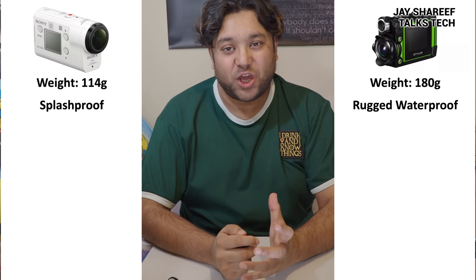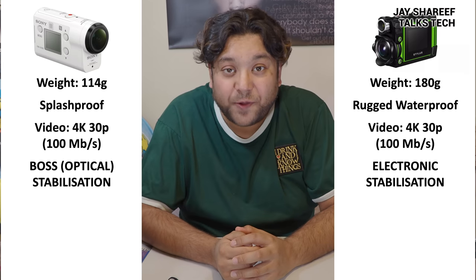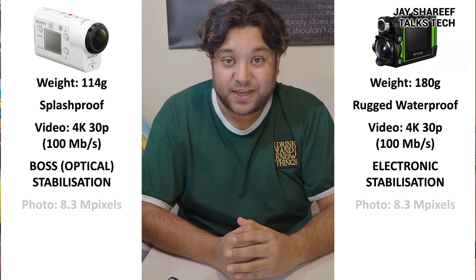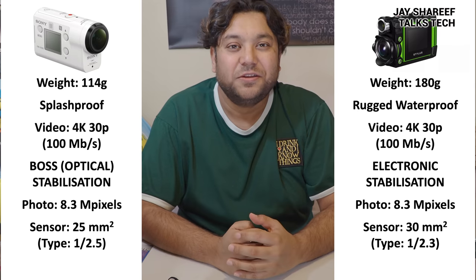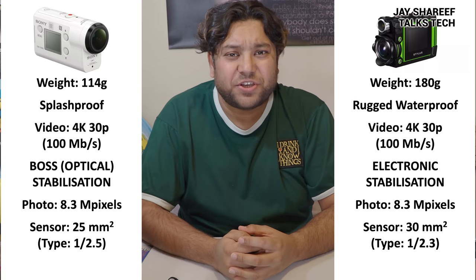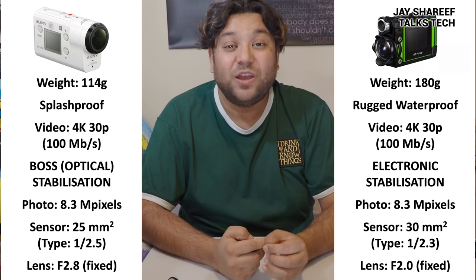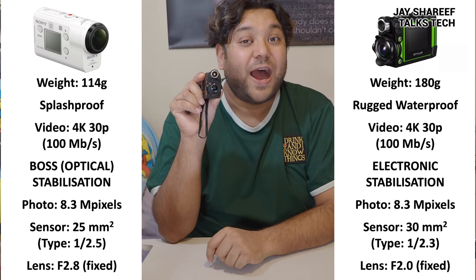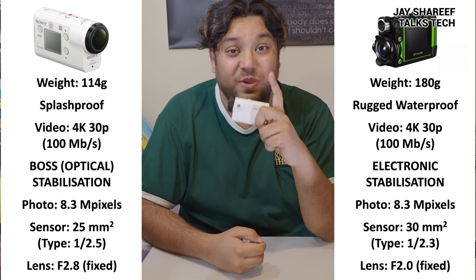Both cameras shoot video at 4K 30p, which suits me perfectly. Both cameras have image stabilisation, however they're stabilising the video in very different ways. They both take photos at 8.3 megapixels, but in terms of sensor size the Olympus is bigger — and as a general rule, bigger is better, especially when the lights are off. The Olympus also has a wider aperture, so the Olympus is definitely going to be better in low-light situations, especially because it has an inbuilt torch just above the lens.